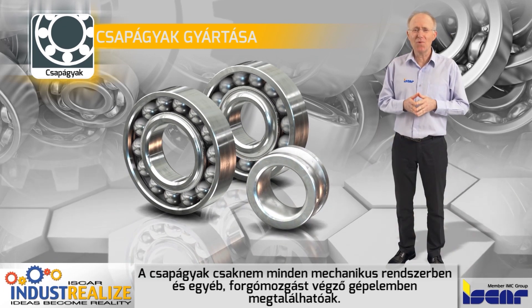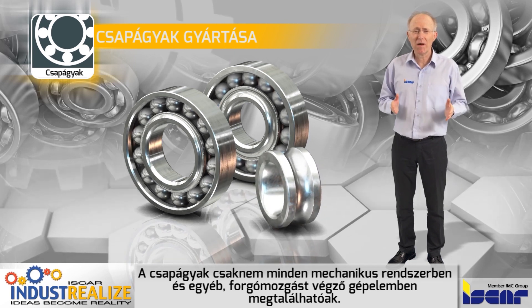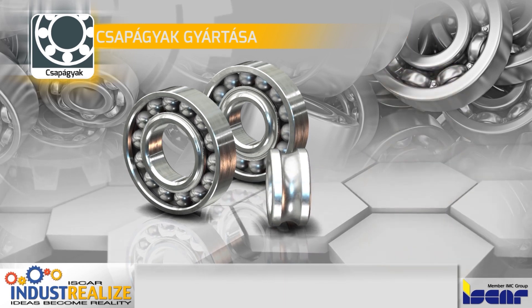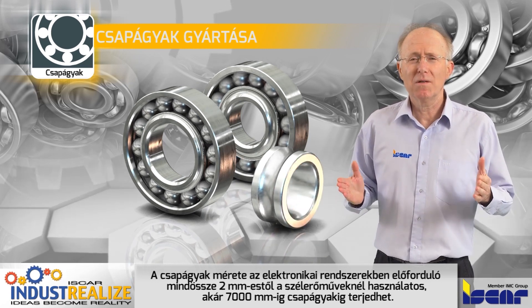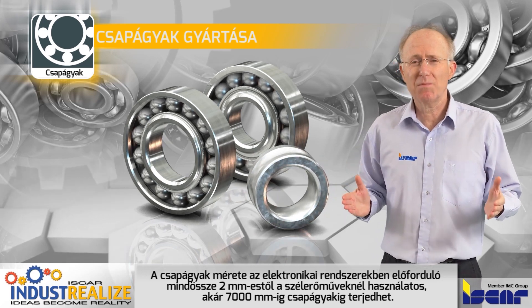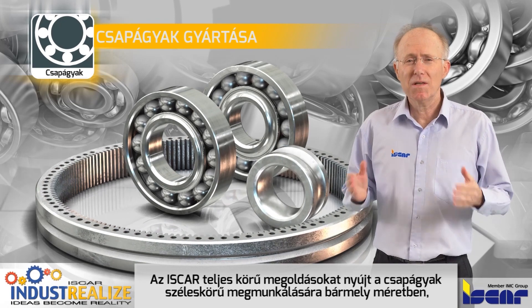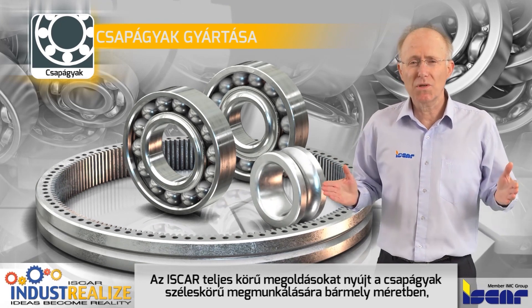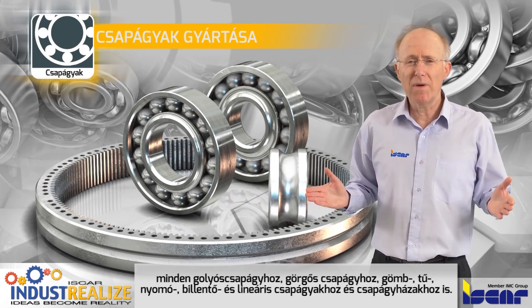Bearings are necessary for almost any mechanical system and other machining elements that require rotational movement. Bearing sizes can vary from 2 mm or 0.08 inches for electronic systems to 7,000 mm or 275 inches for wind turbine towers. Iscar provides a complete solution for machining all types of bearing rings in all sizes.